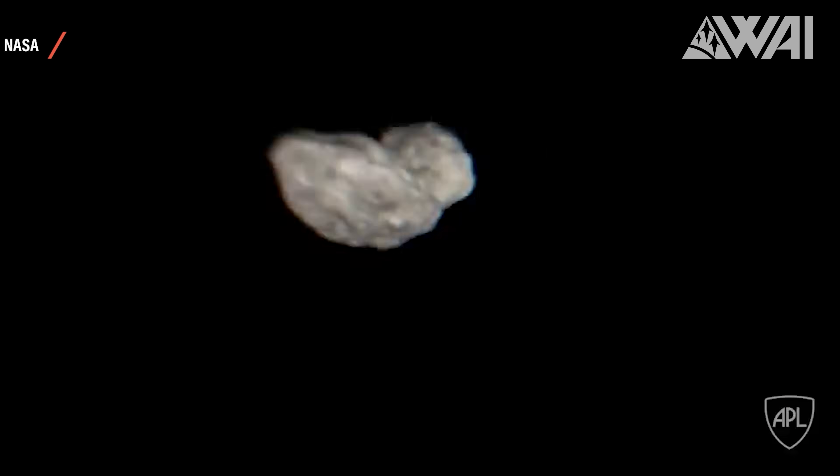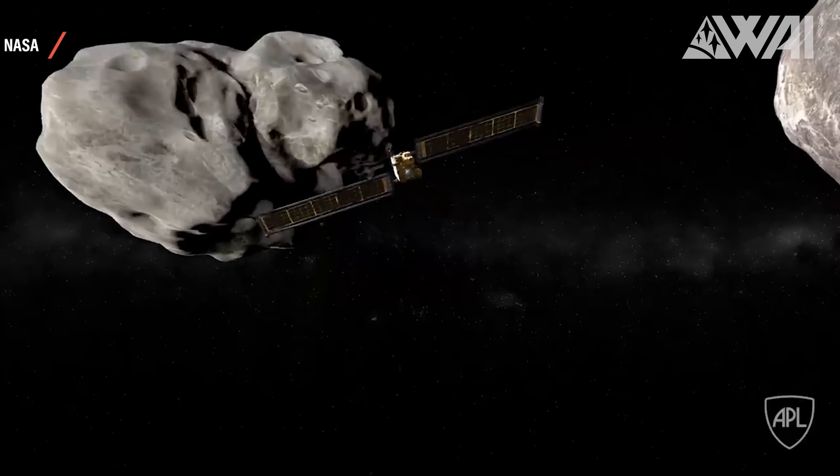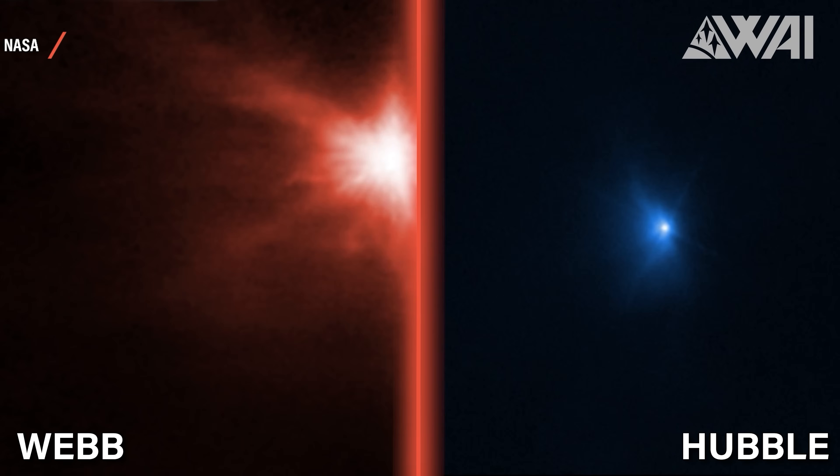The Hubble and the Webb Space Telescope both were able to capture the impact in a series of images turned into a video. You can see the debris shockwaves sent out into space after it hit. Analysis in the coming days will show how much DART was able to shift the asteroid's trajectory.